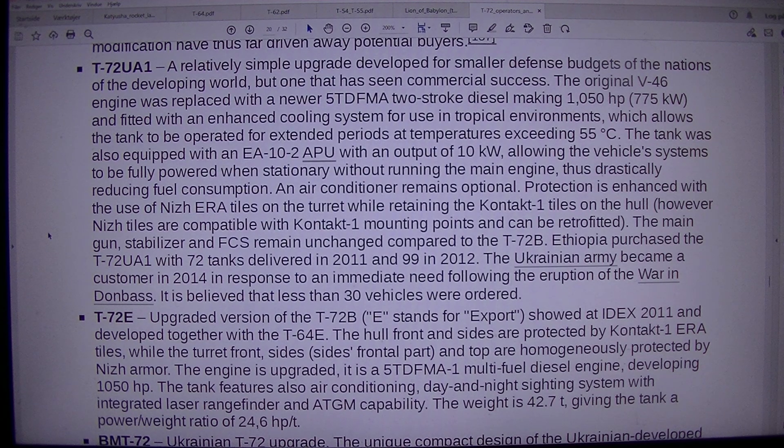The main gun, stabilizer, and FCS remain unchanged compared to the T-72B. Ethiopia purchased the T-72UA1 with 72 tanks delivered in 2011 and more in 2012. The Ukrainian army became a customer in 2014 in response to an immediate need following the eruption of the war in Donbas.